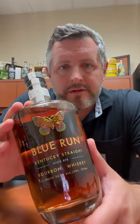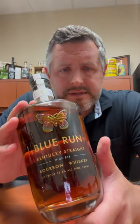Today we're taking a look at Blue Run High Rye Straight Kentucky Bourbon Whiskey. This is 65% corn, 30% rye, 5% malted barley.